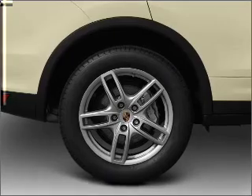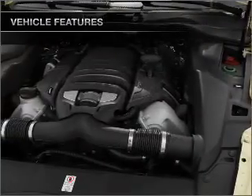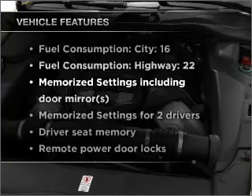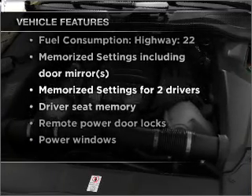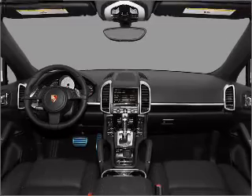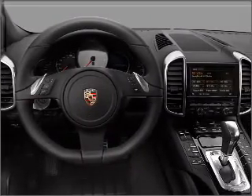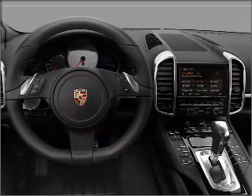Let the outside in with a built-in sunroof. Memory settings are just one of the extras, and with these notable features you won't want to miss out on the opportunity to own this amazing ride: air conditioning, power door locks, power windows, power steering, cruise control, power mirrors, an alarm system, and AM/FM stereo with a CD player.